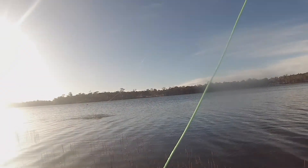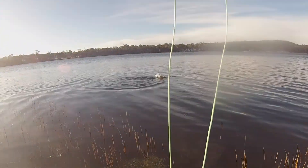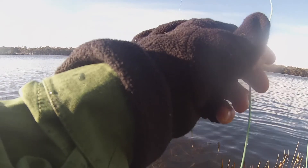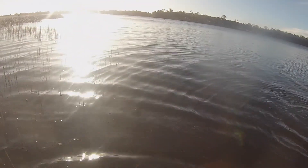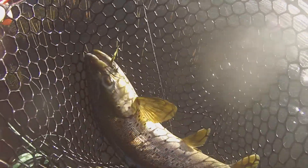There we go guys, there we go! Pick up the fish. That's a big fish. Come on buddy, yeah there we go — oh yay, there we go guys!